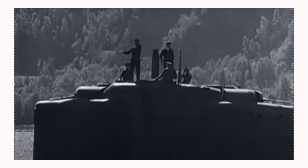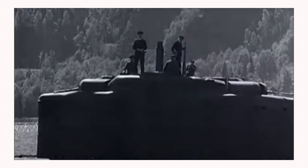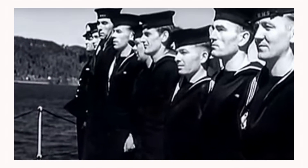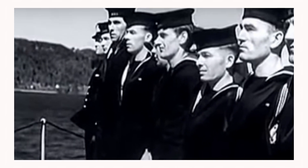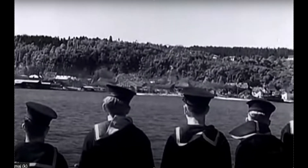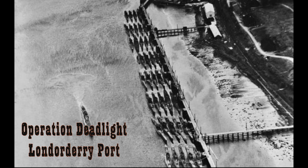After the war, in June 1945, the U-boat was transferred from Bergen to Lisahally in Northern Ireland. On January 7, 1946, as part of Operation Deadlight, U2511 was taken out to sea and sunk by naval gunfire. The wreck now lies at a depth of 69 meters, which is about 225 feet.